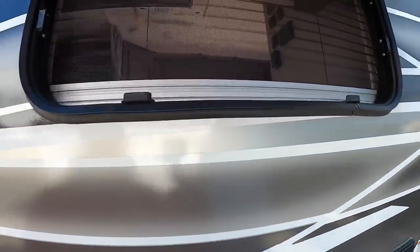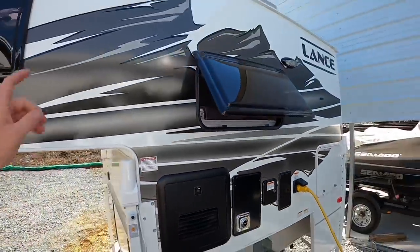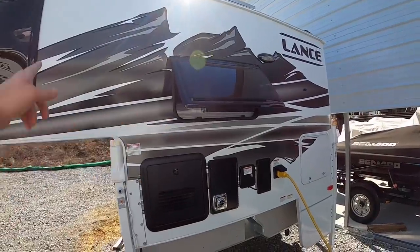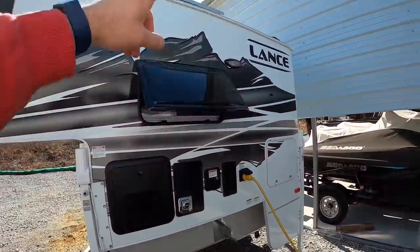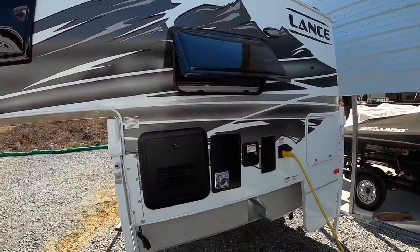You just can't open it back up from the outside. New mountain graphics are standard — they're like a black accent instead of gray. Then you have black accents on all your doors and all that good stuff.